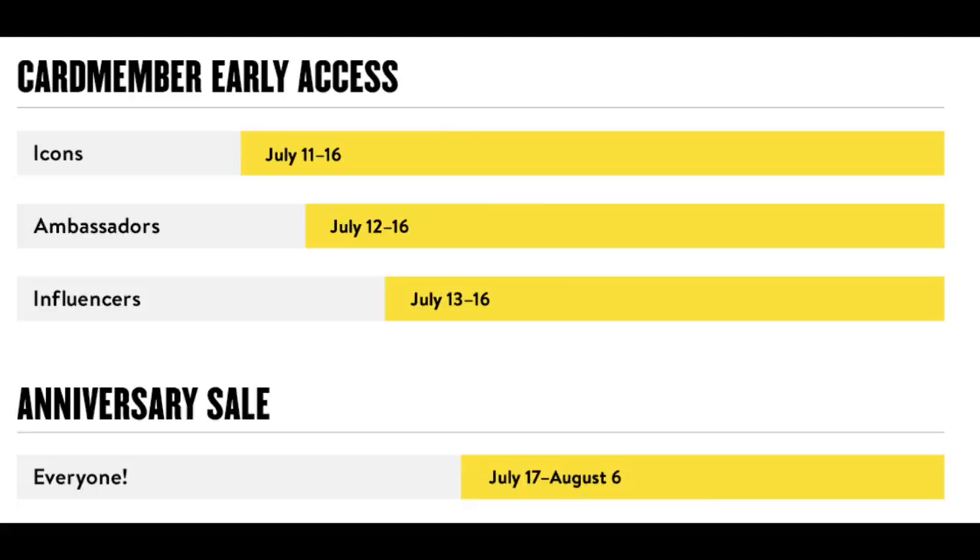Hey guys, it's Laura. Welcome back to my channel. It is officially the start of the Nordstrom anniversary sale for early access. This is a tiered access sale — it depends on whether or not you have a Nordstrom credit card, and there are different dates depending on your status. I'll go ahead and put those dates on the screen as to when you can access the sale, but the sale opens to the general public on July 17th. I'm going to share some things I'm interested in this sale this year, as well as things I've bought in the past and have been really happy with.